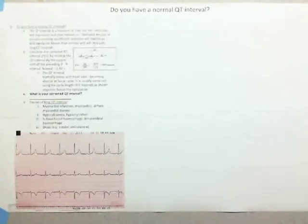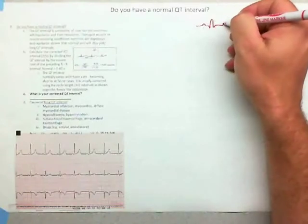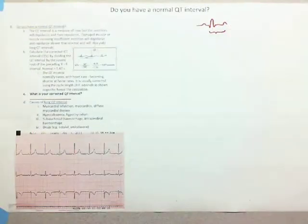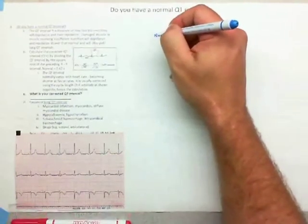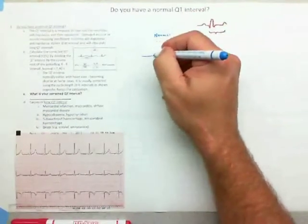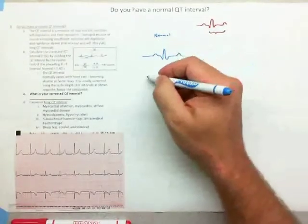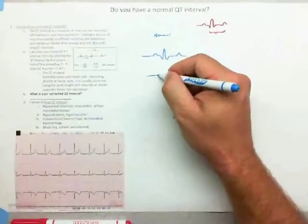Our next question is, do you have a normal QT interval? Now things are going to get a little more complex. When we're looking at the QT interval — from the Q to the end of the T wave — what we care about is that it gives an indication of the likelihood of going into cardiac arrest. What the ECG is picking up here are cardiac action potentials, cardiac muscle action potentials in the ventricle.